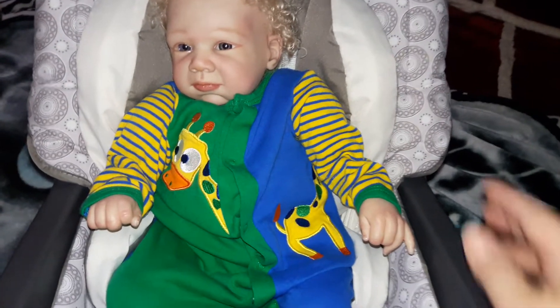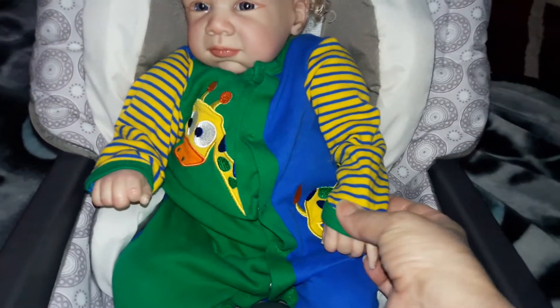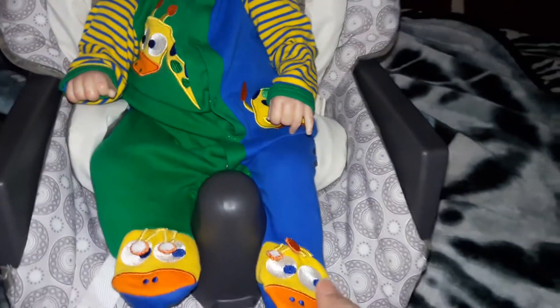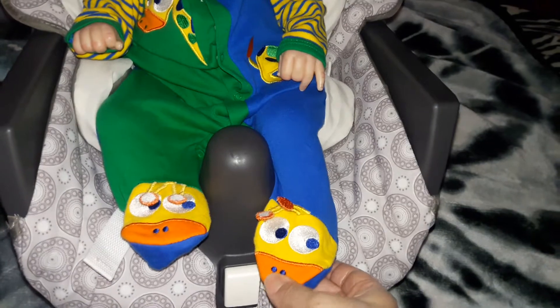Looks so cute. On the sleeves it's yellow with blue stripes and trimmed in green. And on the feet you have little giraffe faces.